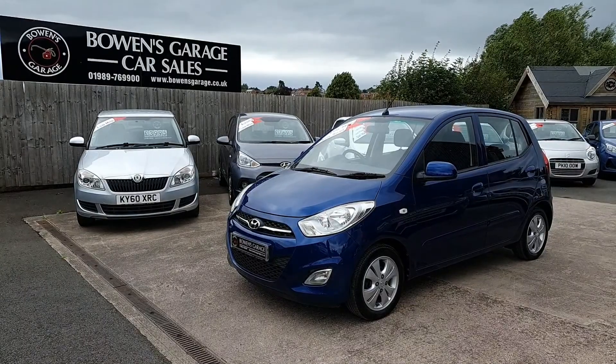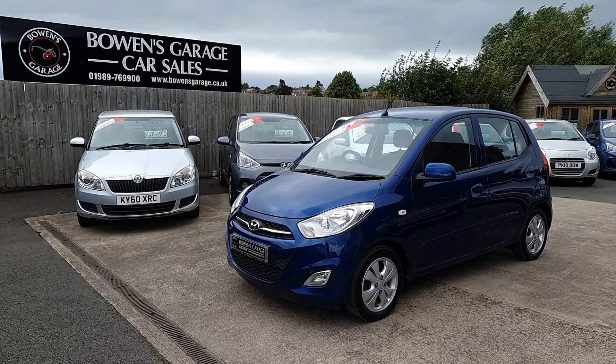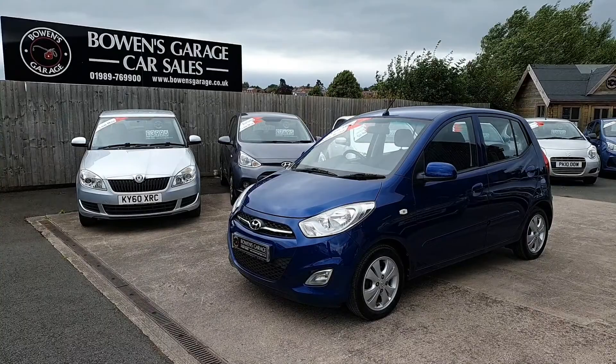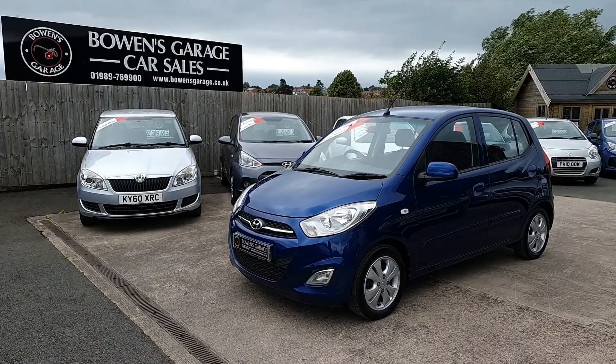Good afternoon ladies and gentlemen and welcome to Bowen's Garage here in Ross-on-Wye on this blustery Monday afternoon. This is our latest arrival: a 2012, 12-plate Hyundai i10, 1.2 litre engine, active specification, five-door model, finished in sapphire blue metallic.